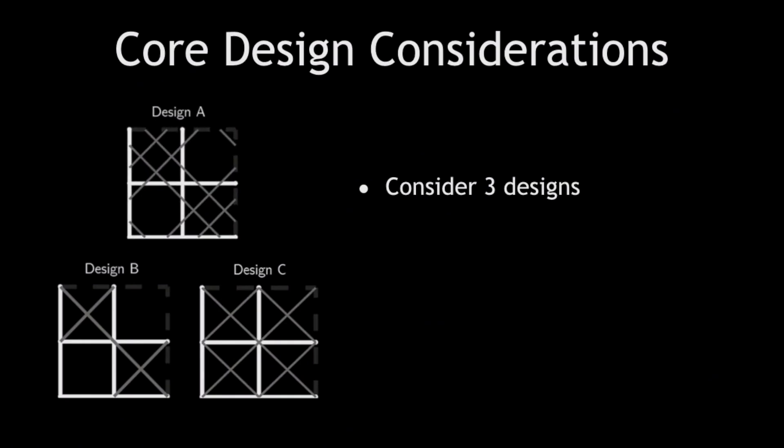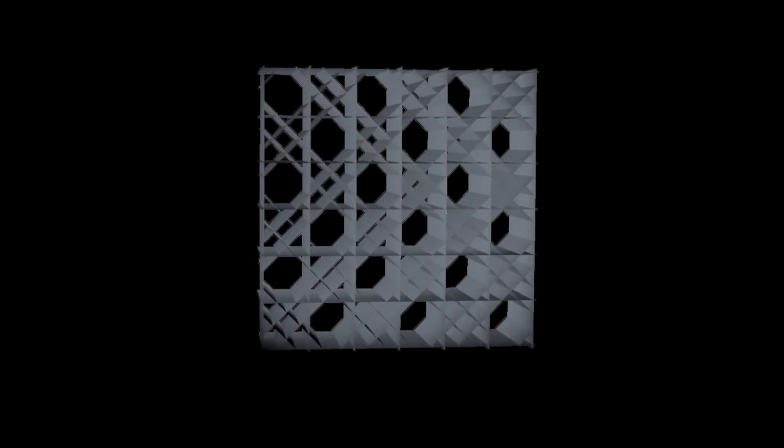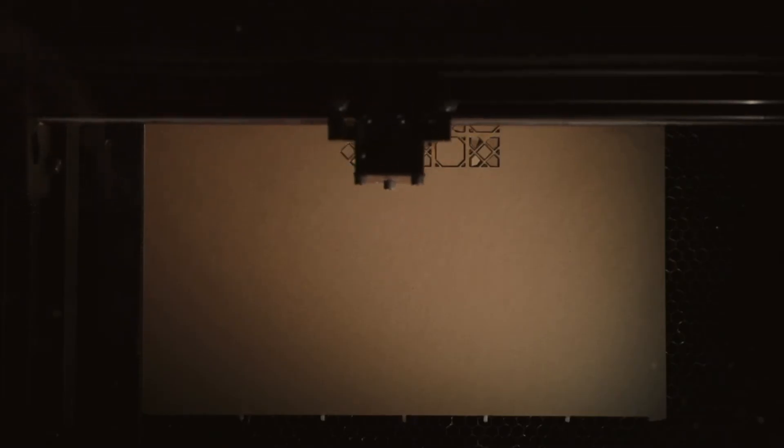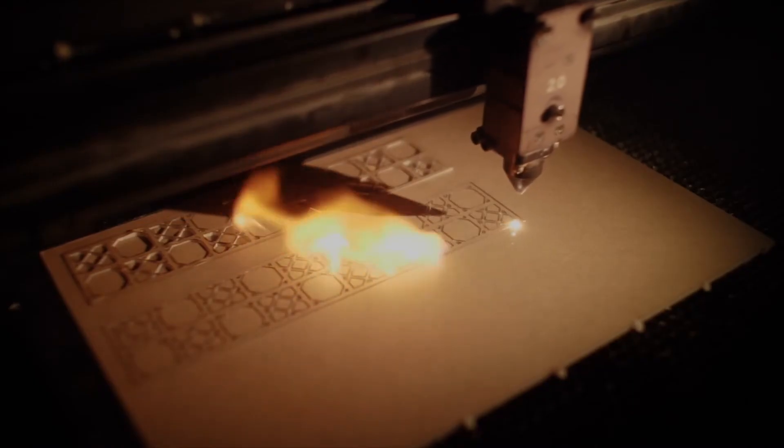One design is inspired by the sponge and two are commonly found in modern architecture. To compare them fairly, I ensure that they all have the same weight and the same amount of material allocated to diagonals versus non-diagonals. For the experimental portion of the study, I took these designs and tessellated them to a 3x3 cell, extruded them to form a finite size structure. Using rapid prototyping technology, such as 3D printing and laser cutting, I was able to build realistic and precise models of these structures.